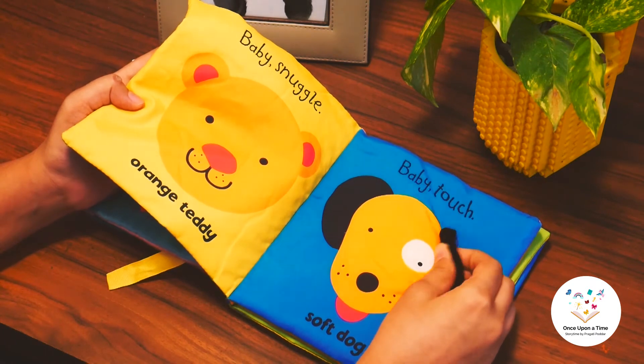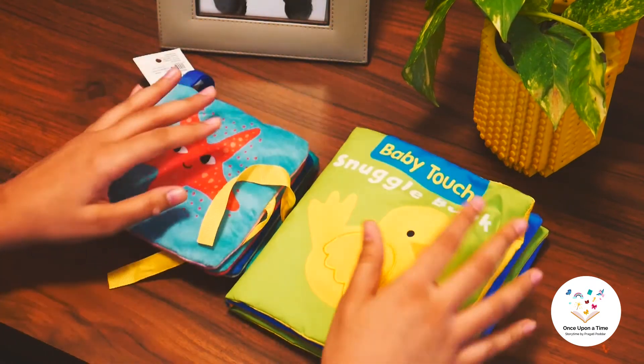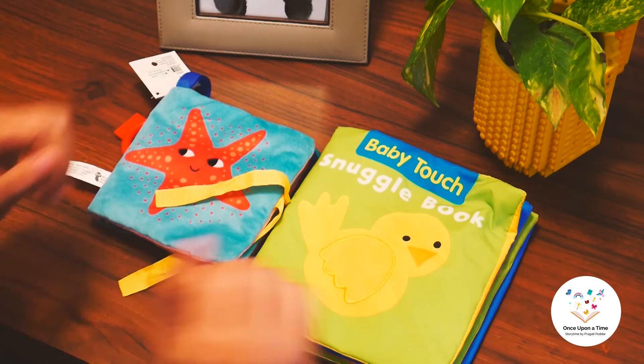I will show you how you can interact with your child using these books in my next video. Thank you.